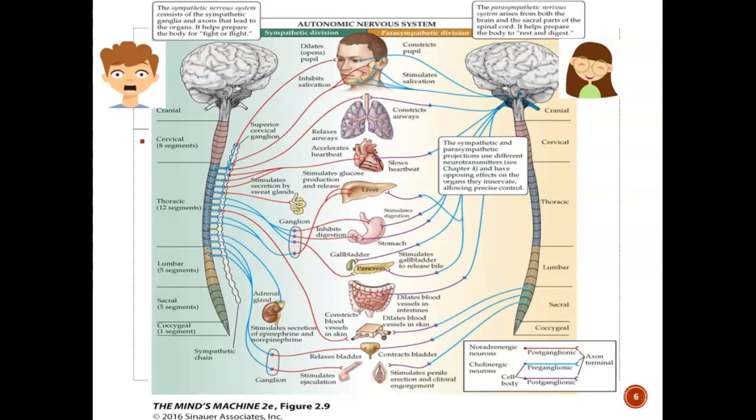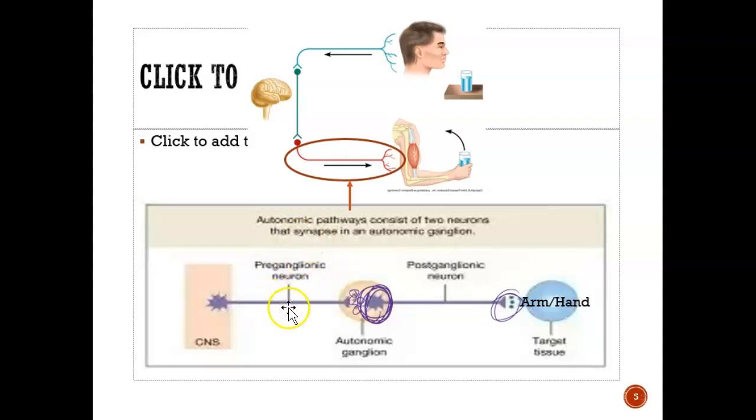Last video, we talked about the types of ganglionic nerves. We have the preganglionic neuron and the postganglionic neuron. The brain sends the signal via the preganglionic neuron first, and then the neurotransmitters get sent to the receptor, it binds to it, and the signal goes forward through the postganglionic neuron. More neurotransmitters are released, it attaches to another receptor, and the arm can move — the hand can go up and give you a glass of water.